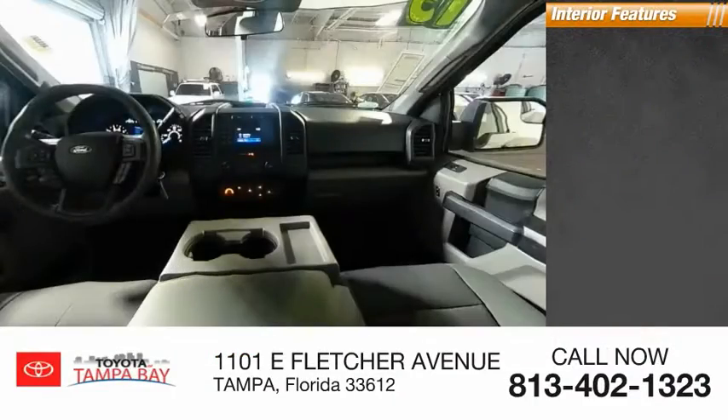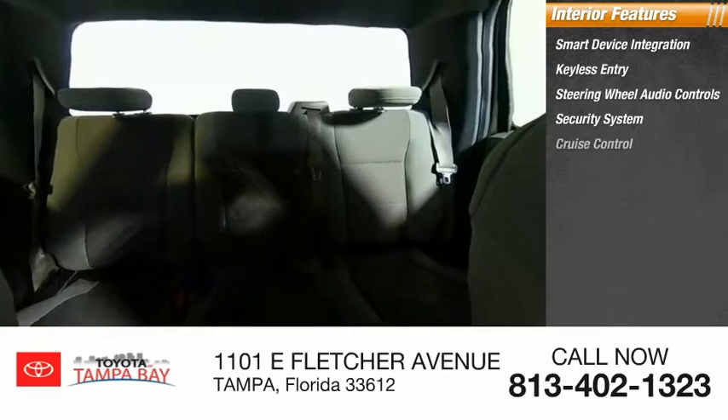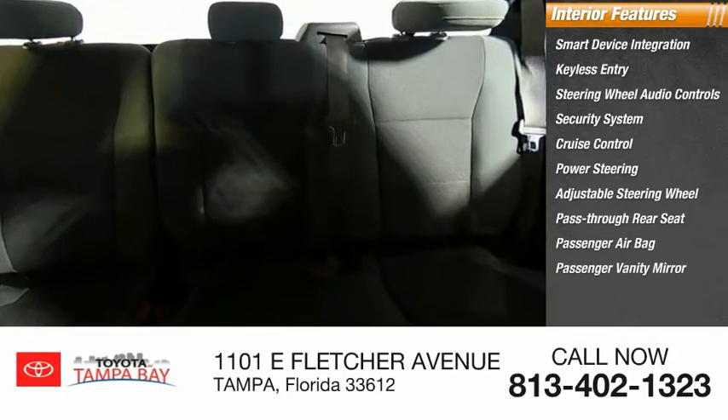Inside you'll find smart device integration, keyless entry, steering wheel audio controls, security system, cruise control, power steering, adjustable steering wheel, pass-through rear seat, passenger airbag, and passenger vanity mirror.